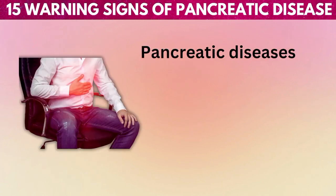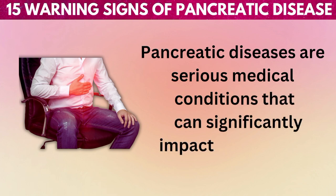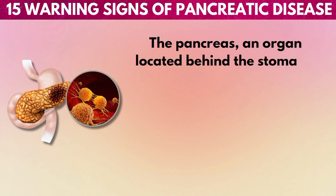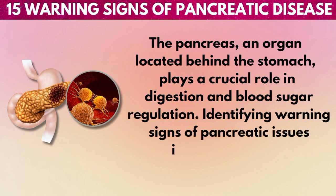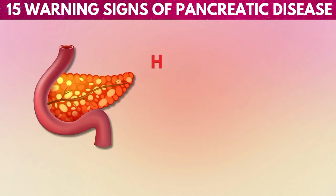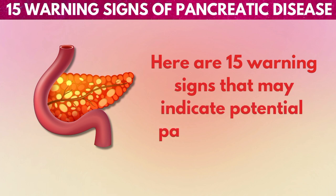Pancreatic diseases are serious medical conditions that can significantly impact one's health. The pancreas, an organ located behind the stomach, plays a crucial role in digestion and blood sugar regulation. Identifying warning signs of pancreatic issues is crucial for early diagnosis and treatment. Here are 15 warning signs that may indicate potential pancreatic disease.